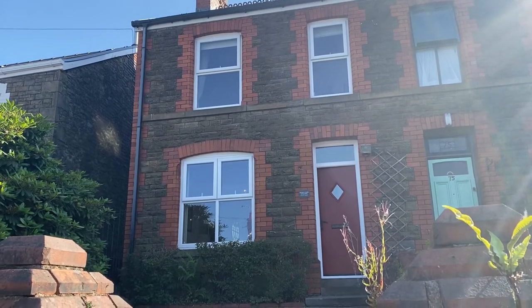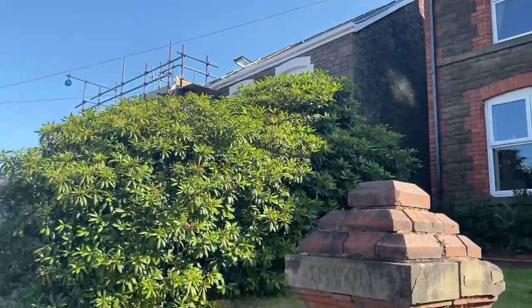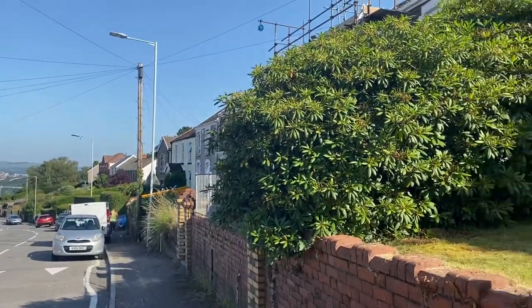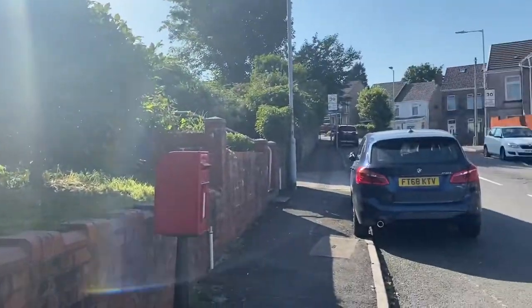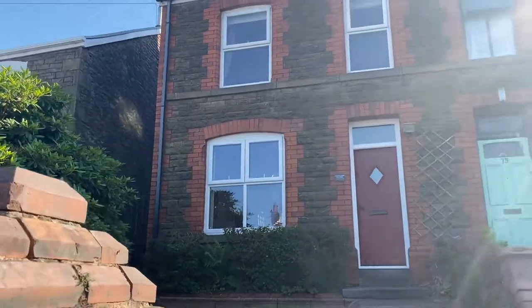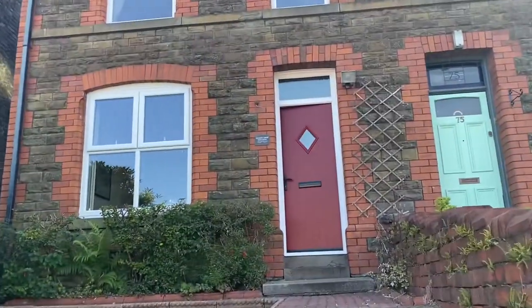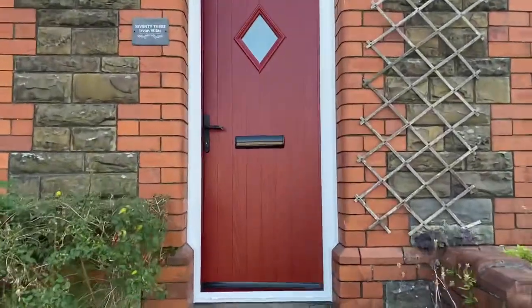Hi there, this is a virtual viewing for a new instruction that we have in Tannerland Terrace in Morriston. I'll just quickly show you the street scene. Nice and quiet here today. So we have this stone fronted semi-detached property — really attractive looking. Let's take you in and show you the accommodation.